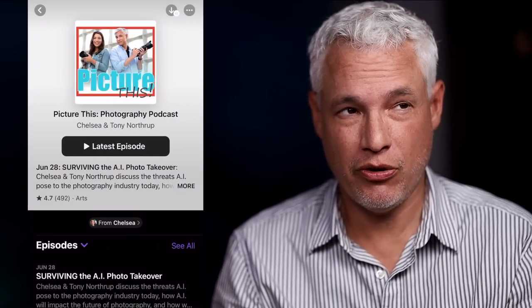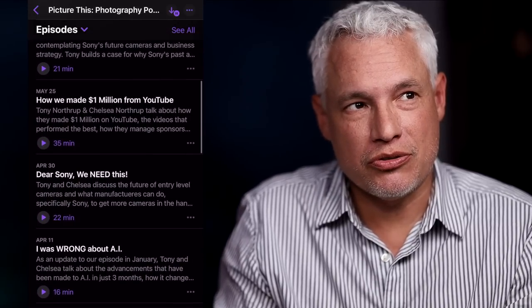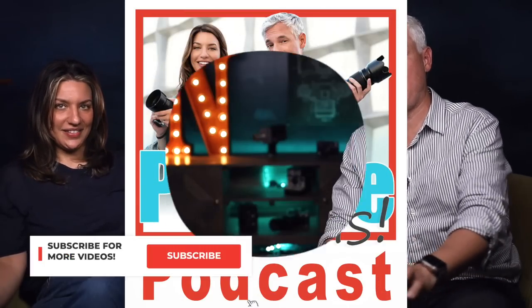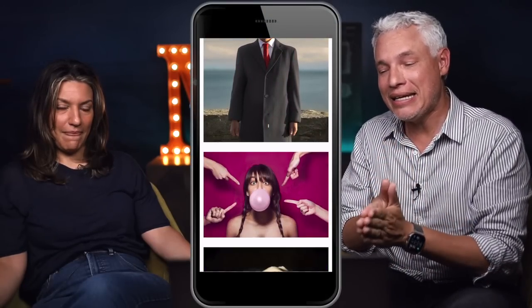If you're watching this on YouTube, you should consider subscribing to the podcast using your favorite podcasting app, because then you can listen to it when you travel. It's the Picture This Photography Podcast. And thank you to our sponsor Squarespace — Squarespace makes beautiful websites incredibly easy.